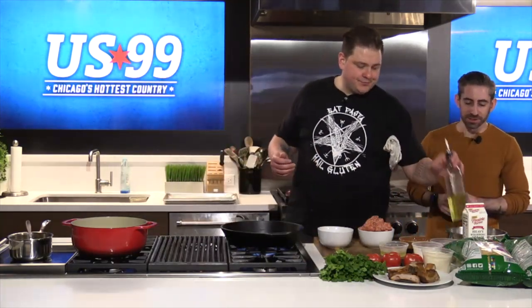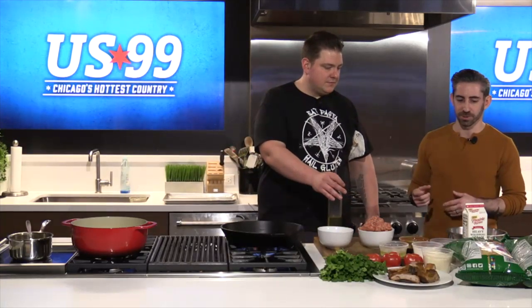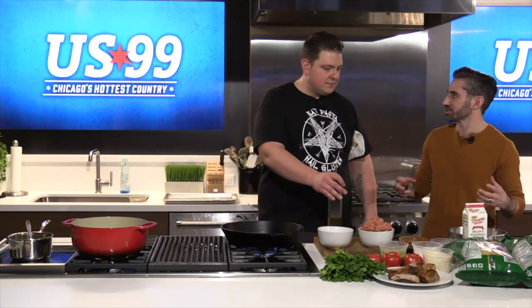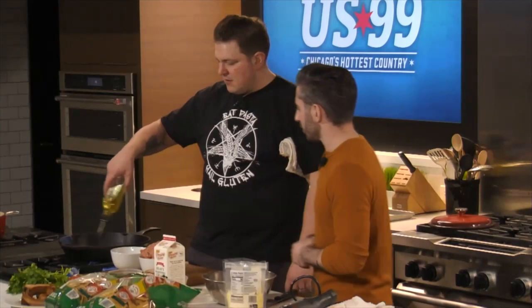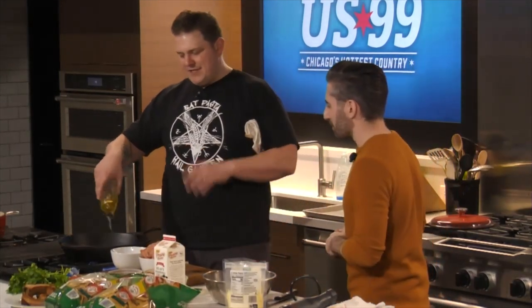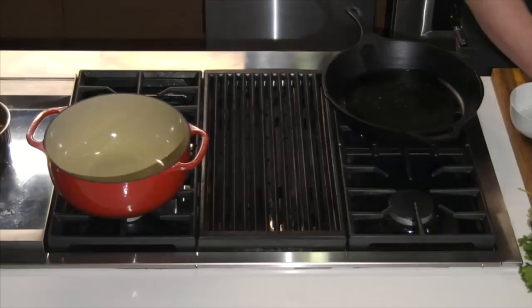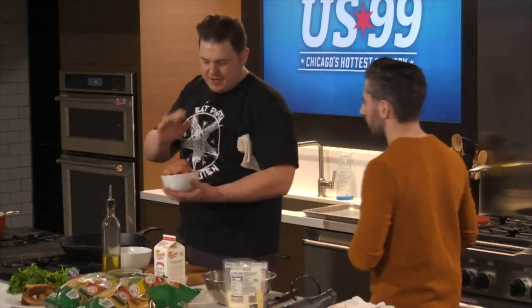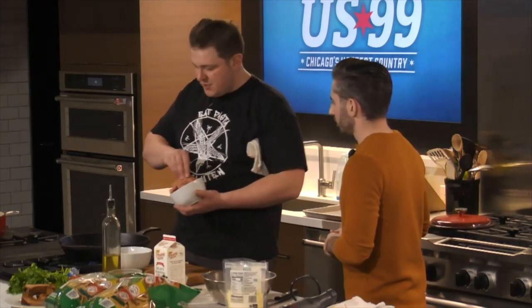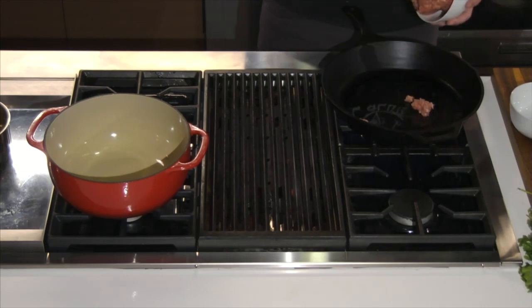I heard there's a rule when it comes to nachos that the perfect nacho is supposed to be able to hold all of the ingredients. Is that true? I agree with that. So we can put a whole cow on one nacho. We're going to do an Italian take on nachos. Starting off with a cast iron, get it going, a little oil, and I have some loose Italian hot ground sausage. We're going to get that seared off nice in our pan.